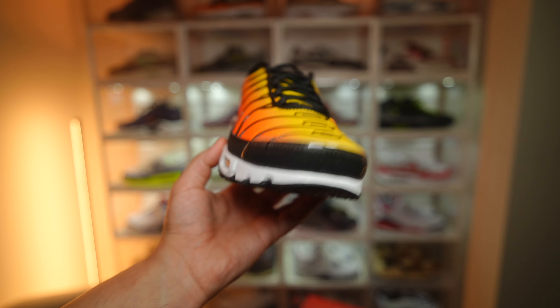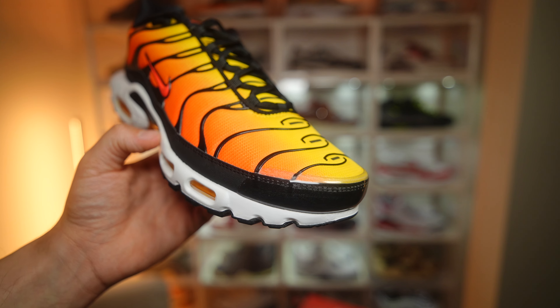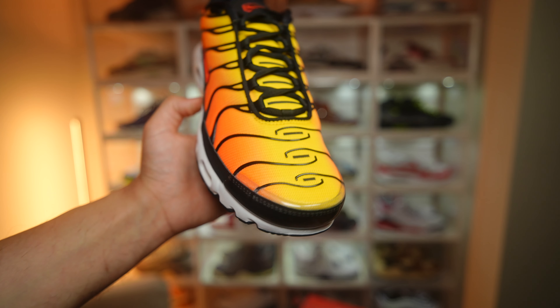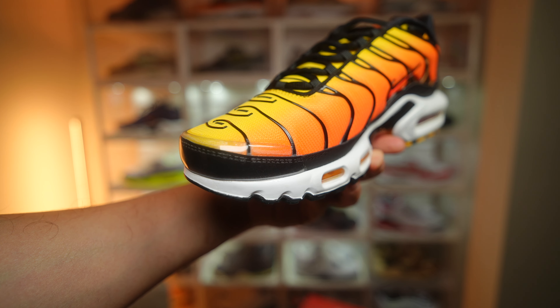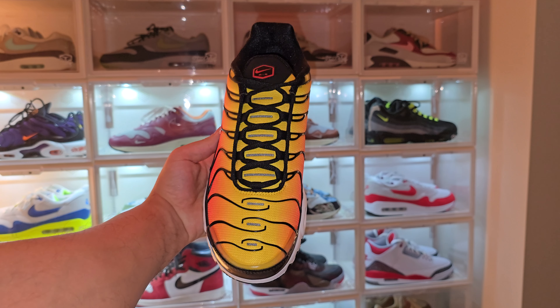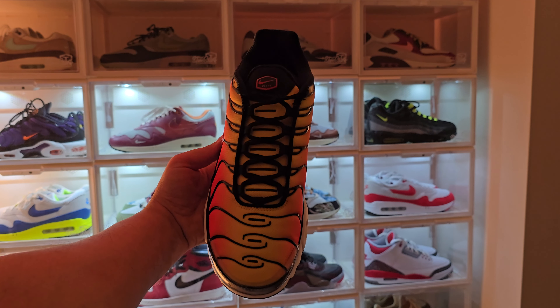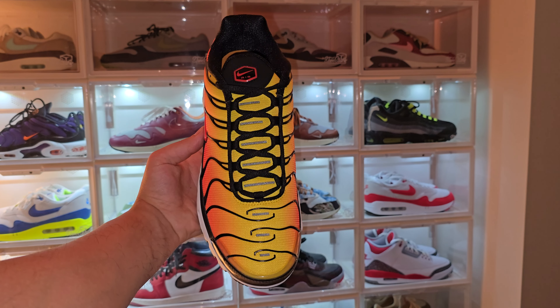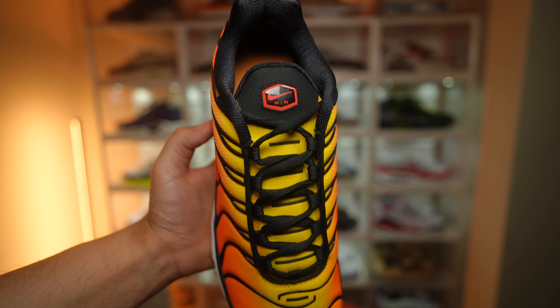One thing I really like — a minor detail — is that the OG colorways have that sort of translucent toe cap. On other colorways it's either the color of the shoe or mostly black, and it always seems to scuff so easily. But with the OG colorways you don't really have that problem. We also have 3M going up the toe box towards the tongue, which we normally get on a Nike TN.